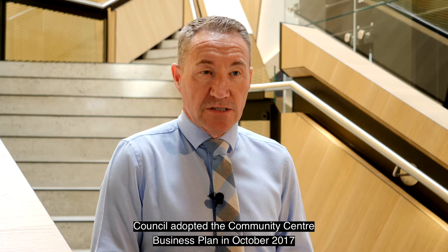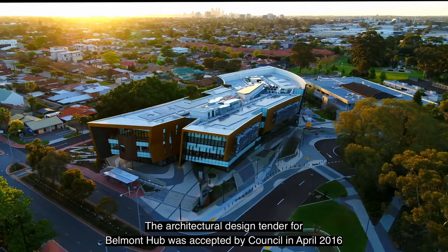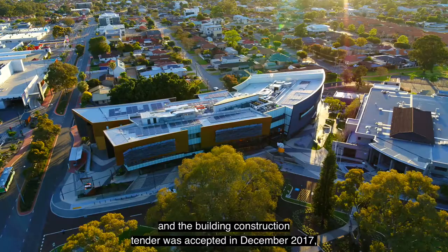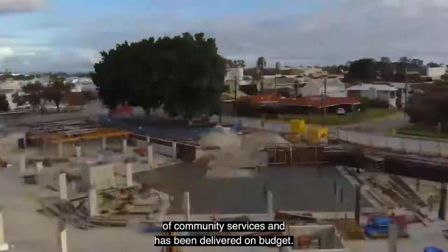Council adopted the community centre business plan in October 2017, which outlined the rationale behind delivering services through the centre. The architectural design tender was accepted by Council in April 2016, and the building construction tender was accepted in December 2017, followed by a two-year construction phase. Belmont Hub represents a major investment on the part of the City of Belmont to facilitate the delivery of community services and has been delivered on budget.